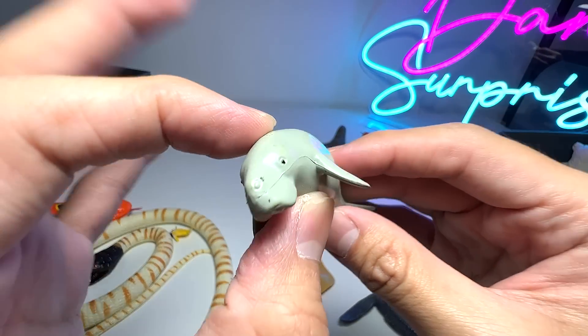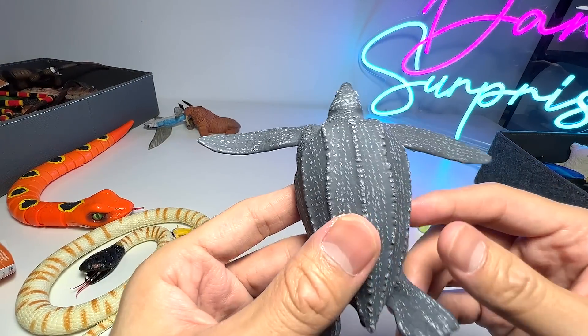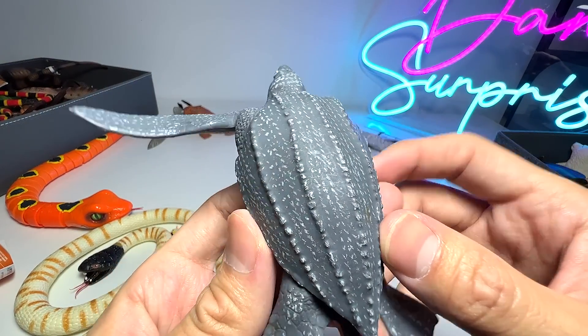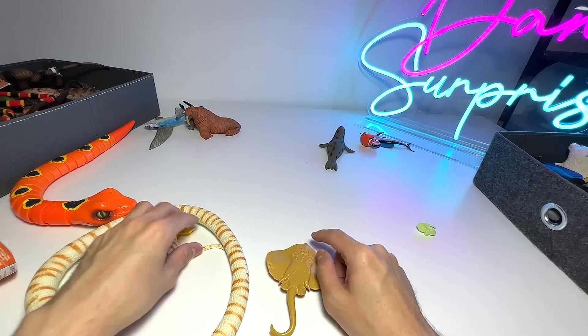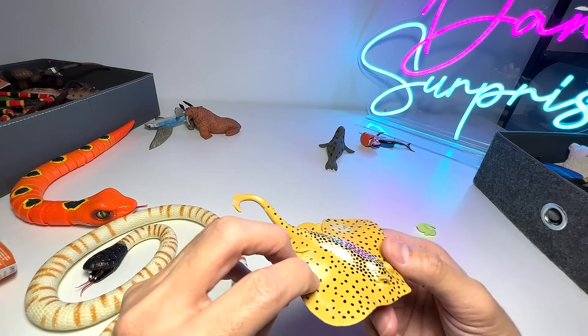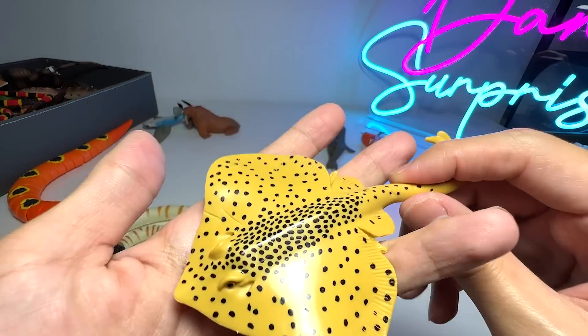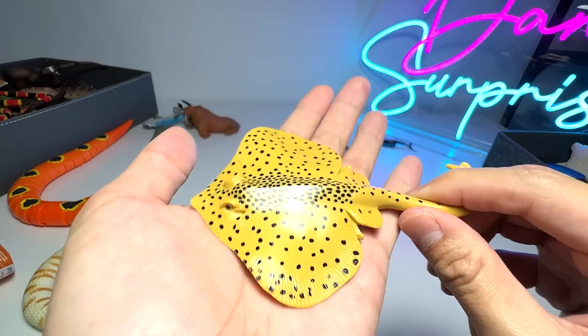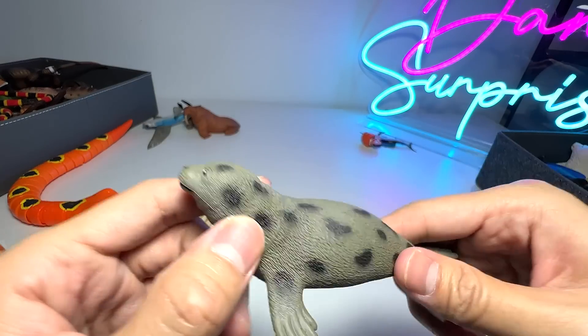A small little figure of a dugong. And this is actually known as a leatherback sea turtle. We have plenty of turtles in our video. And this one is a ray — I'm not too sure what the exact species is. We have a leopard seal.